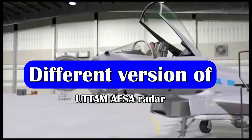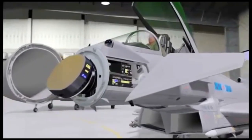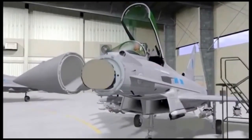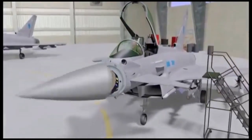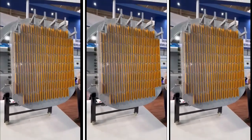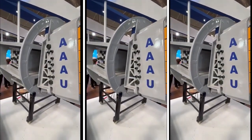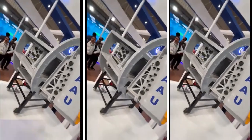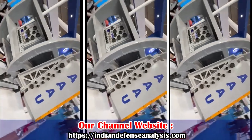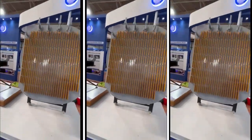Radars are one of the most important components of a fighter jet, which have evolved from PASA to gallium arsenide based AESA to gallium nitride based AESA radar. India's premier research institute, DRDO, is working on developing various versions of Uttam AESA radars which will power the future fighter jets of India, including Tejas Mark 1A, LCA Mark 2, AMCA, and TEDBF.